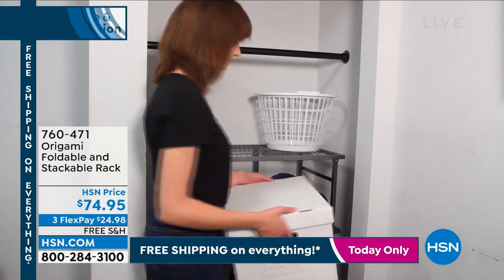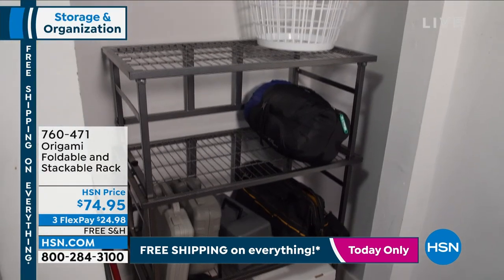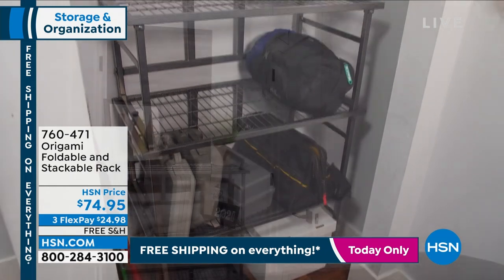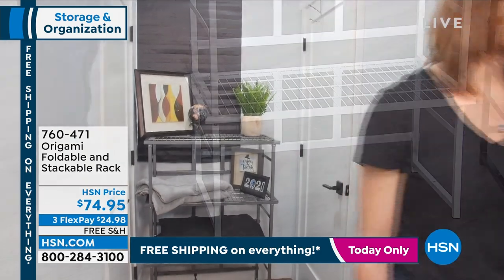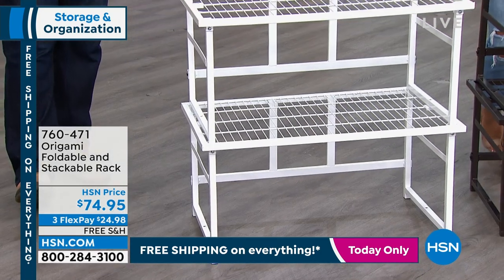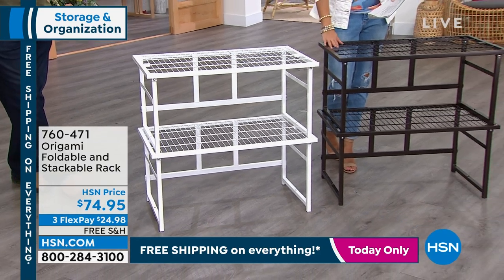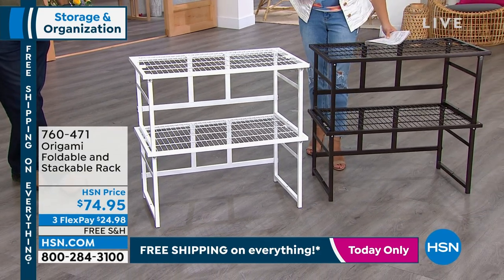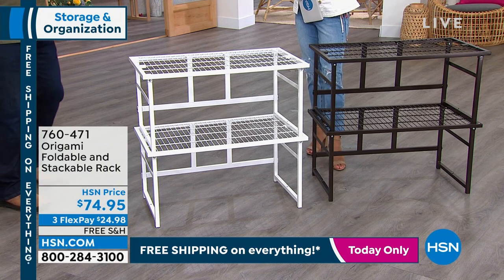And we have color options — the classic pewter, the white which is our most popular, and vintage bronze which looks great with dark hardwood floors or bronze finishes on doorknobs, faucets, and fixtures. You could use this as a shoe rack in a closet, in a craft room, the kitchen, or the garage — so many ways to use these.